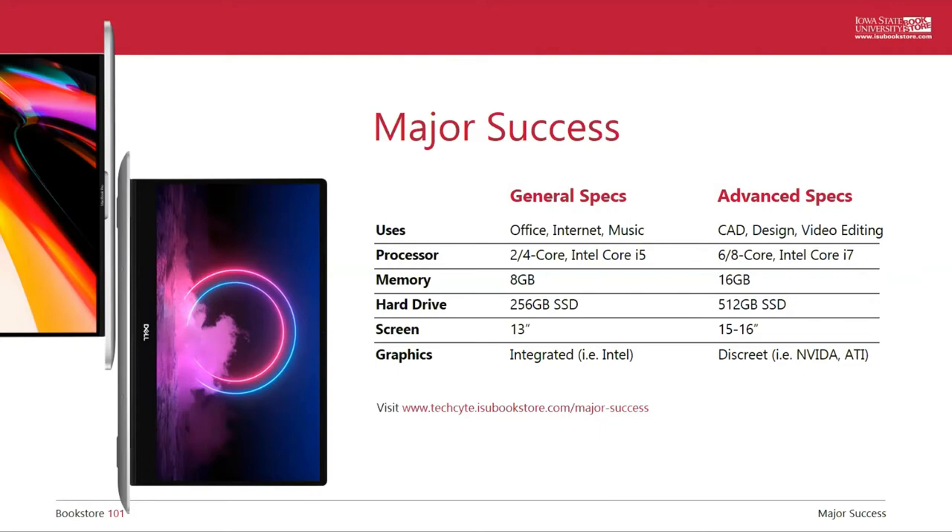For advanced specifications, these will do all the same things like office, internet, and entertainment, but they're capable of doing more. These are good guidelines if you're going to be working with CAD software, doing 3D modeling, using serious graphic design software, or video editing — not just a quick social media clip, but more involved things like making your own movie or working on advertising videos for an internship. For these, we recommend going with an i7 processor, 16 gigs of RAM, and a 512 gigabyte solid-state drive, plus discrete graphics cards. Typically those specs are found in computers with a 15 or 16 inch screen, which makes it easier to see the fine details you're working on.